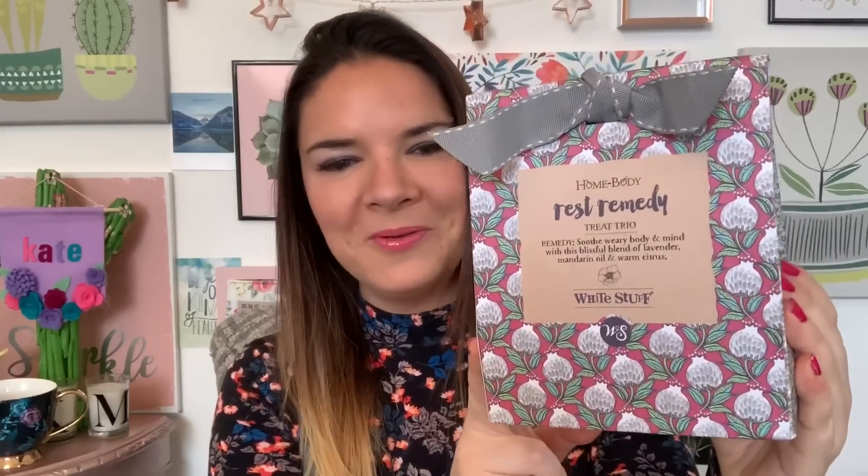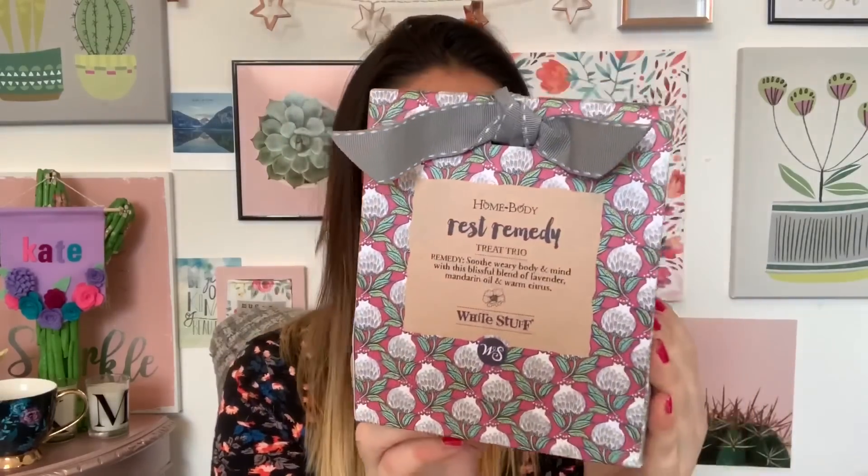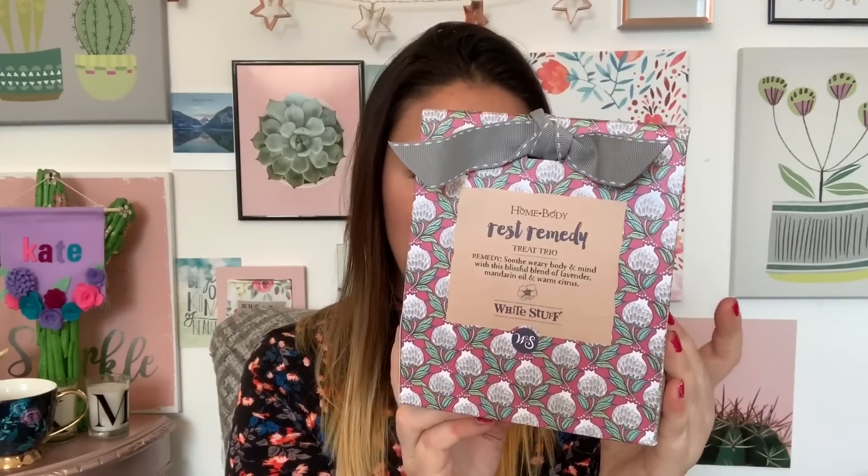Then this is from Sue Ryder. This was £2. It's a Treat Trio White Stuff little set, and inside it's got hand and body wash, hand cream, and lavender soap. I'll probably give the hand cream and the soap to my mum — I might give the whole thing to my mum actually because she might like that. But it's just really cute, I couldn't leave that behind.